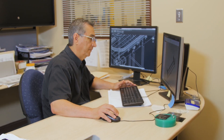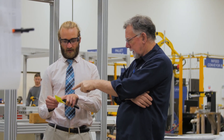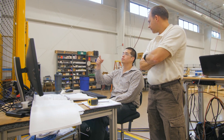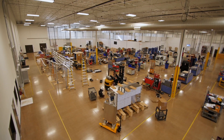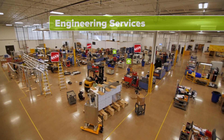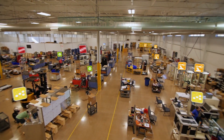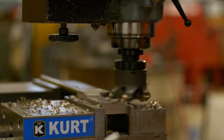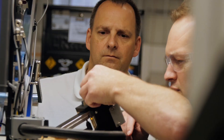Even with our global reach, every system that we manufacture is designed and built in the USA, right here in the foothills of the Blue Ridge Mountains. Symplematic provides its customers with material handling systems, engineering services, robotics, integration services, and automation systems that work together to keep manufacturing, assembly, and packaging processes running smoothly.